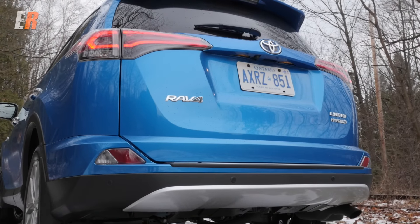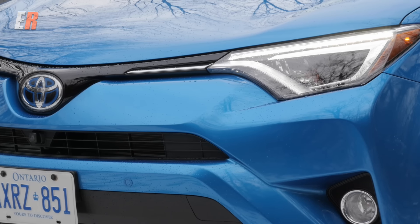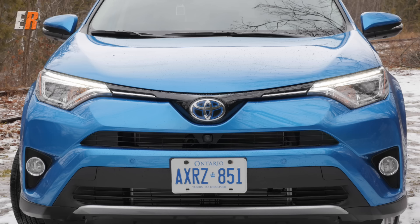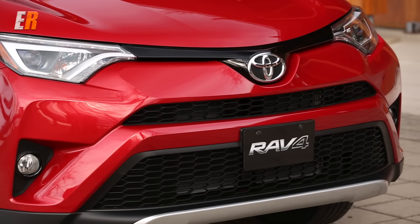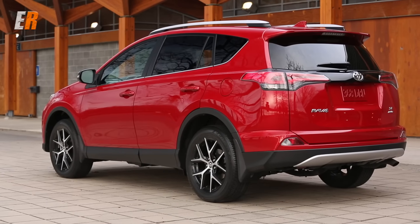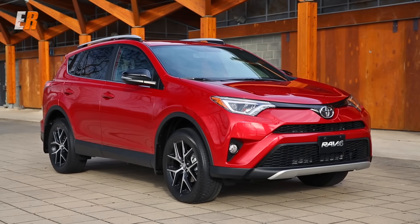This RAV4 isn't all new but it has been heavily refreshed. The front end receives a new, bolder, less pointy nose — I kinda like it. There are new LED light treatments that come standard on the higher trim levels and there's a new SE model which has a great looking front lip spoiler. The front and rear bumpers are now color matched.